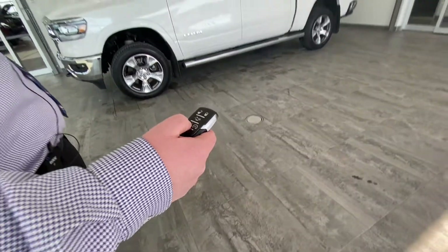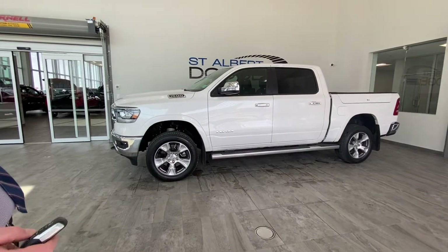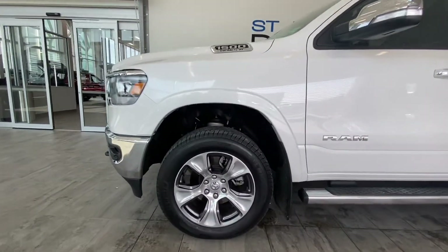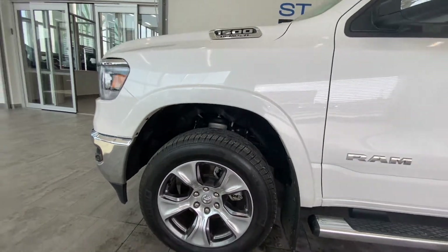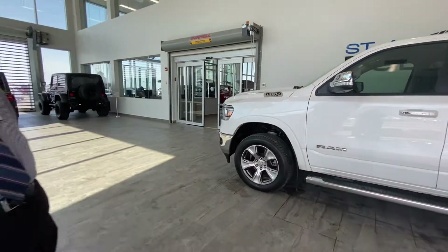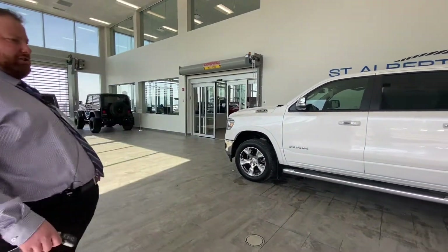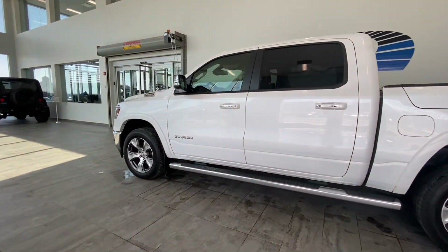And then your entry/exit mode — so I'm going to double-push that. And you can see it dropping down, which is super handy. Coming out of the grocery store, you drop that down and it'll actually go right down until it almost touches the wheel wells on top of the tires, which just helps getting in and out of the truck a lot easier.